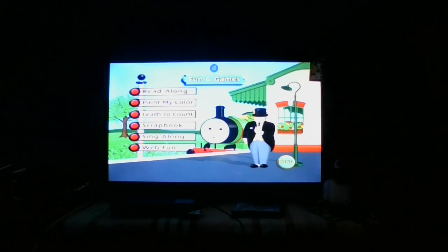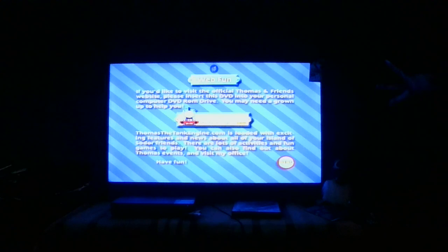So Web Fun — this is standard. I'll probably stop doing this once this goes away. But all this literally is, is if you pop this into a computer, essentially what you're doing is you're able to get a free Thomas Friends coloring page. And that's about it.